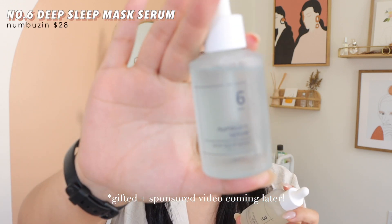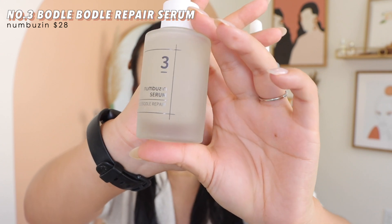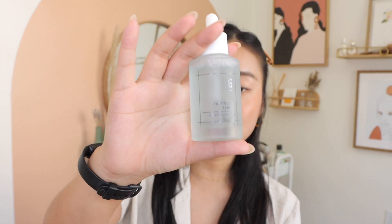Numbuzin also gifted me two serums: number 6, the Deep Sleep Mask, and number 3, the Bodle Bodle Repair. Number 3 is apparently one of their most popular serums — it's more of a hydrating glass skin-providing serum. Number 6 is an ultra moisturizing hydrating serum. I actually got to meet the people who work at this company, which was very cool. I've been really enjoying both of these.